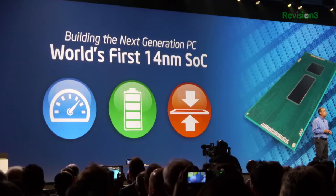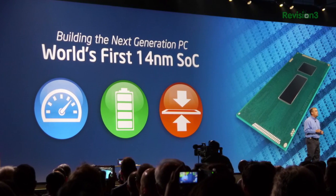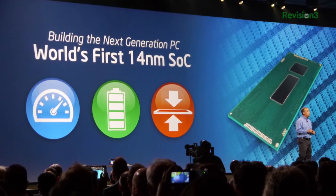They showed off Broadwell, which is the next desktop consumer and laptop part — 14 nanometer, new architecture. They had a demo system. I think they played Cut the Rope or something like that, so nothing very compute intensive. But at this point it's just: we're in Windows and it's stable. That's a good thing. The early taping out is sometimes fraught with pain and suffering.